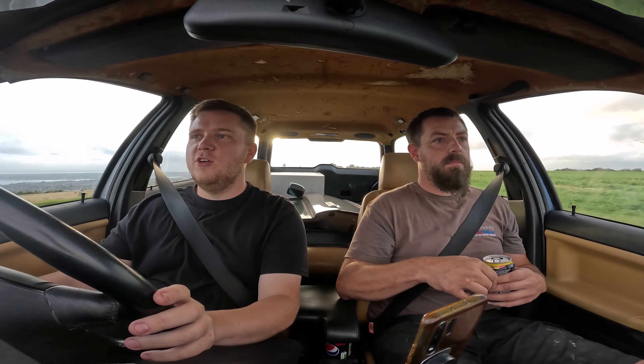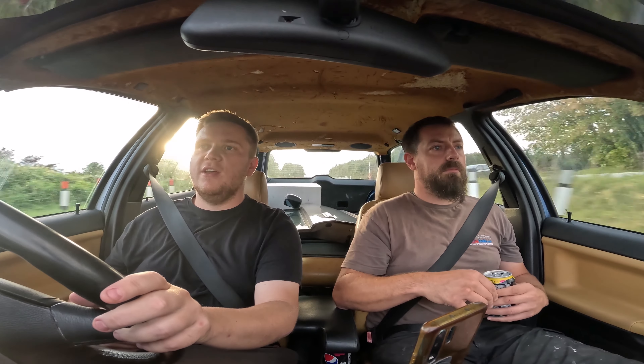Am I against a 328 Sport being £8,000? No. I don't own one, it makes no difference to me. I think it's nice to see them getting sought after and appreciated — a cool 90s car needs to be appreciated. There has been some crazy pricing, but all old cars are becoming harder to find and more valuable, and more people want an old car because there's a lot of value to be had in them.